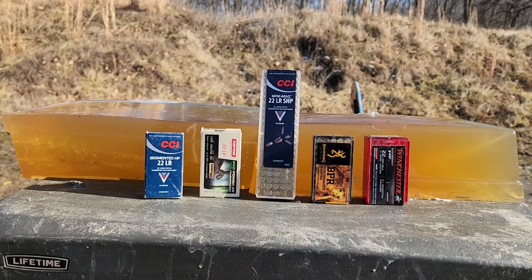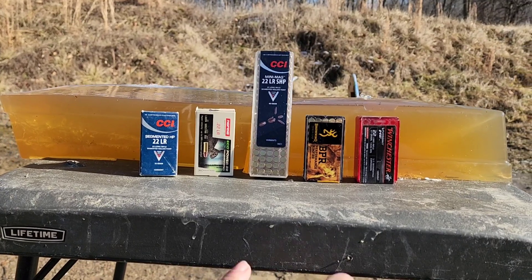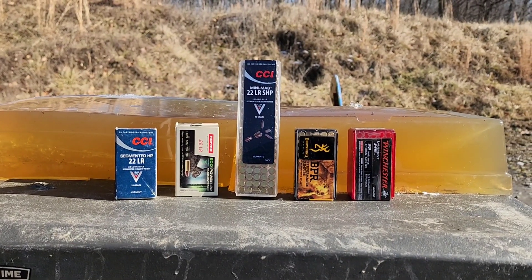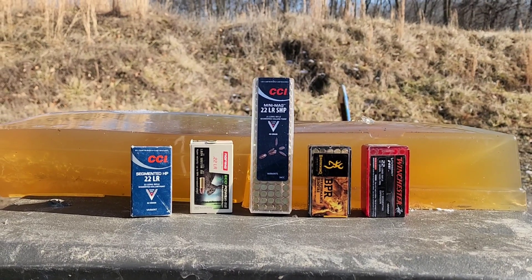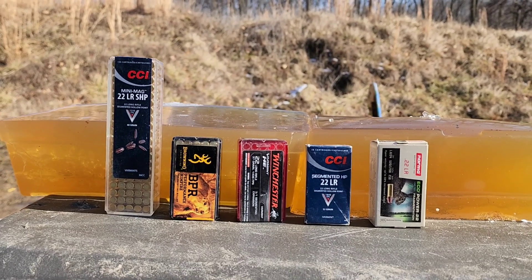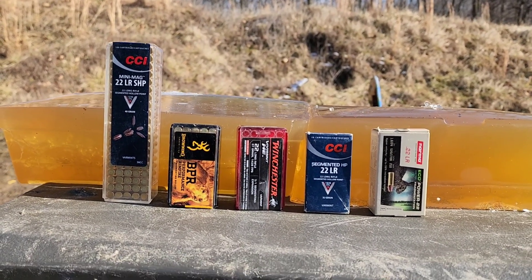The reason I'm doing that — aside from already having tested all the CCIs previously — is because these other offerings are all either high or hyper velocity, so I wanted to stay with that genre today. I'll fire them in order from left to right, basically following the advertised velocity from lowest to highest.